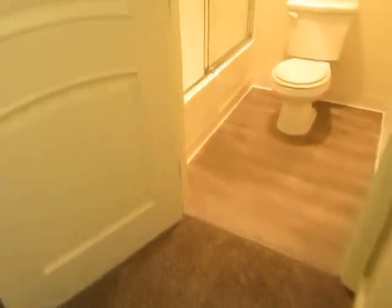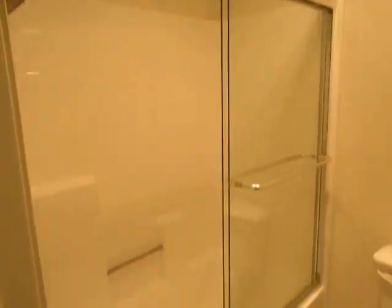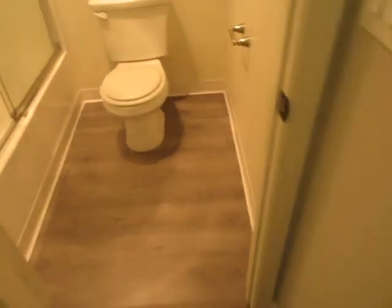The bathroom has a separate vanity area and a full tub and shower.